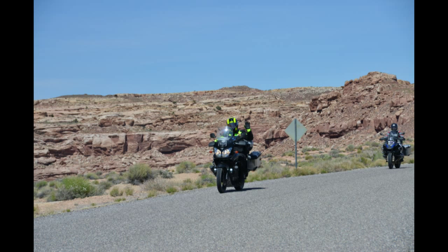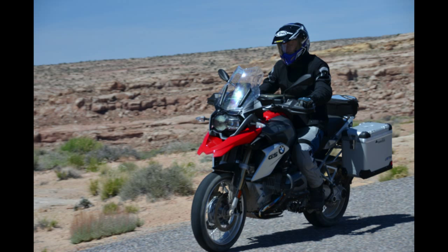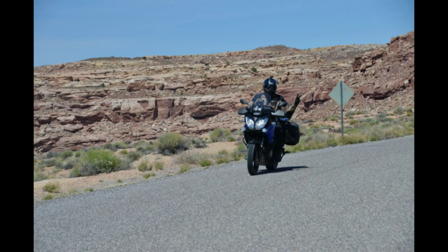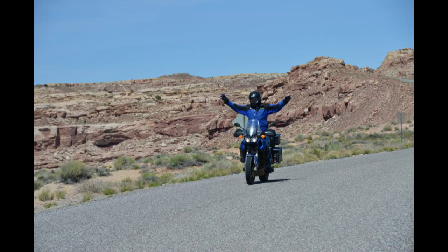The final leg of the day was down to Bullfrog Marina — kind of paved the rest of the way. A few of us got the opportunity to wave for the camera. The day ended in Bullfrog on Lake Powell.